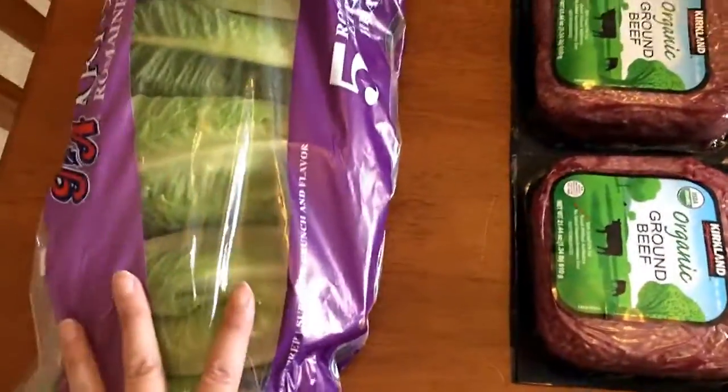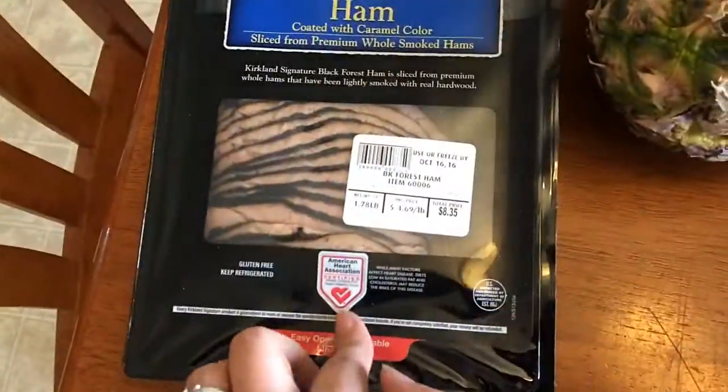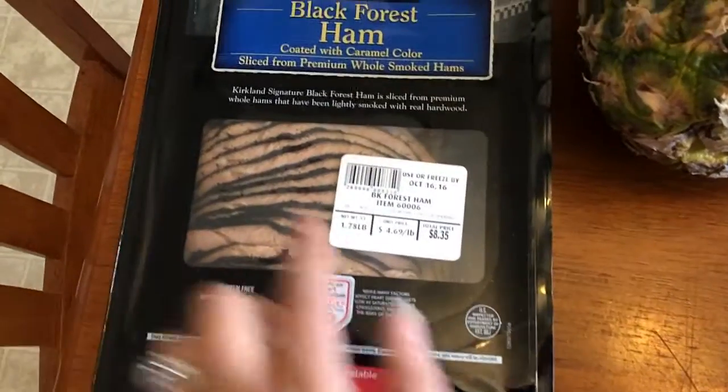I actually only have to get the romaine about every two weeks, and they do last about every two weeks. This is $3.49 for this package.